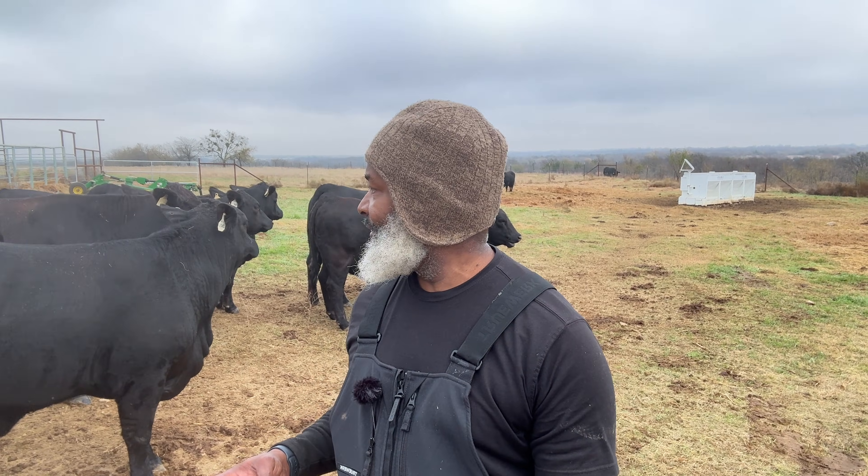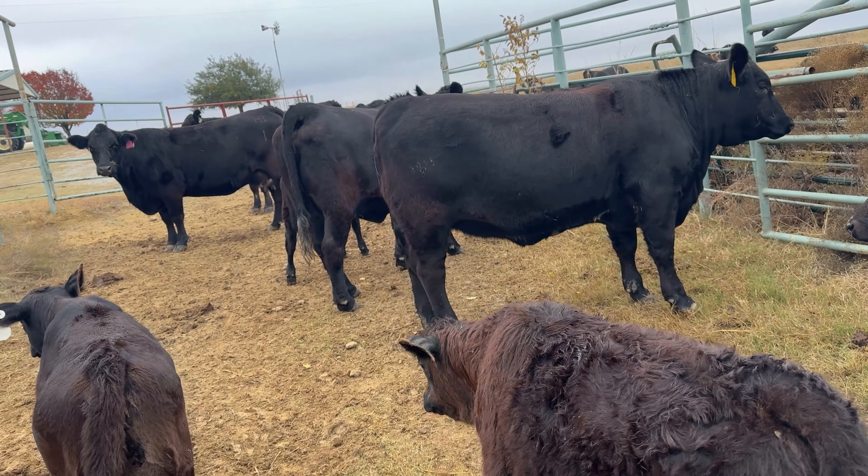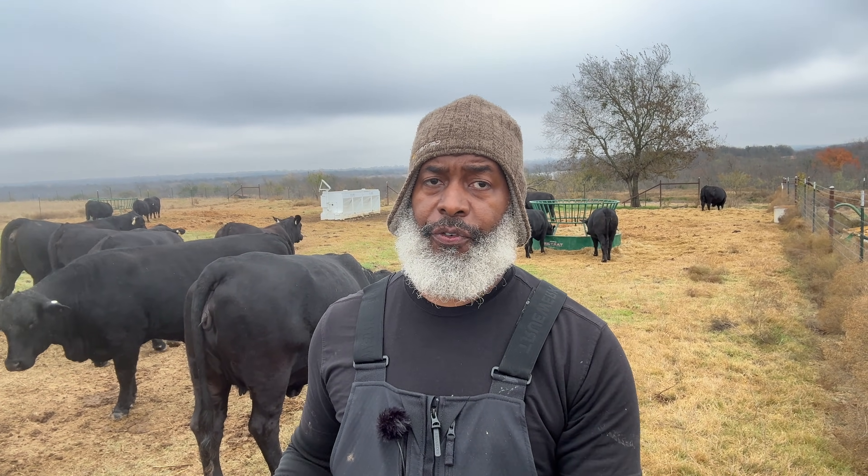Minerals aren't a nice-to-have — they're how I keep the engine running across lactation, rebreeding, and pregnancy. They support immune system function, growth, and even how these cattle handle stress later on.